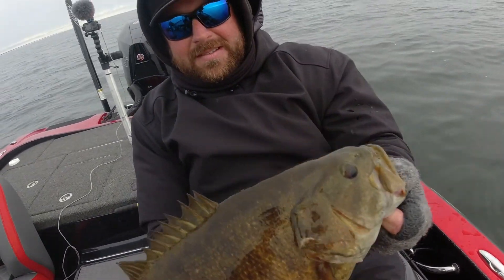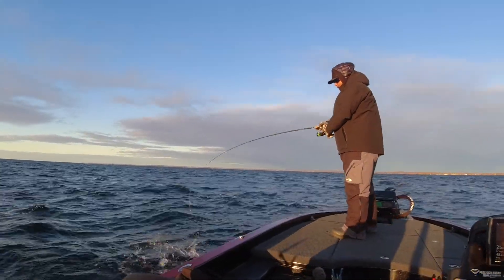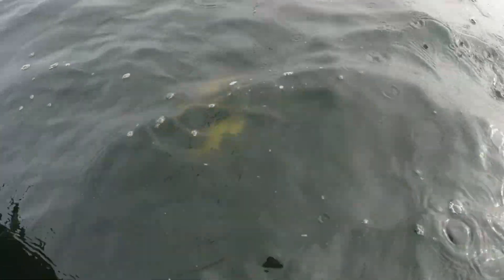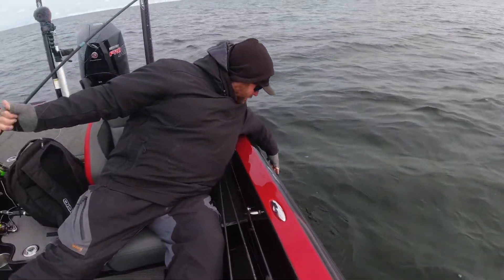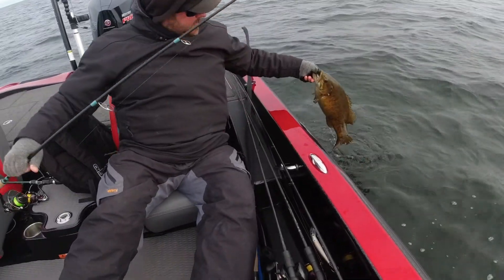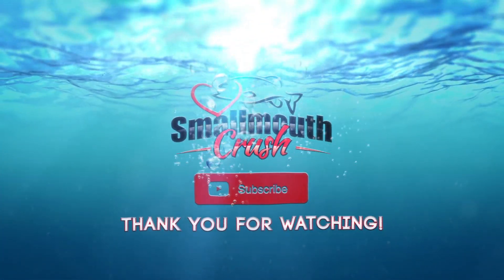Some true quality smallmouth — and they love that rock. I hope you enjoyed this quick video. Don't forget to subscribe to the Monster Bass YouTube channel. If you want to see more of these types of videos, head on over to my channel, Small Mouth Crusher, and we'll show you this magical 30-plus-pound day of smallmouth fishing we had recently. Until next time, we'll see you guys on the water.